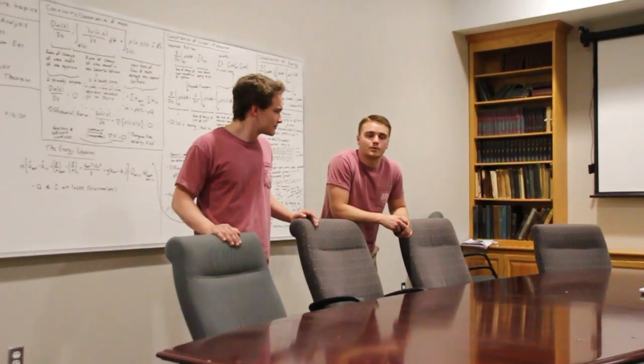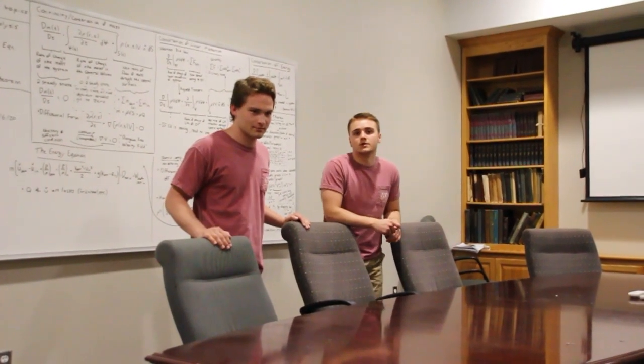This is our first floor conference room where we hold weekly exec board meetings. It also serves as a great quiet place to study throughout the week.